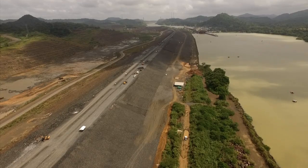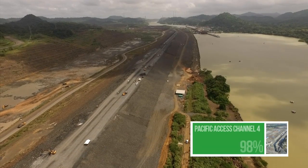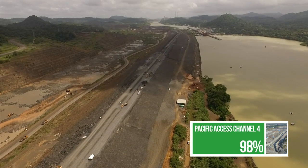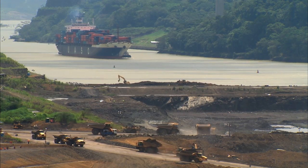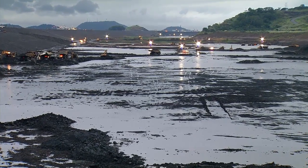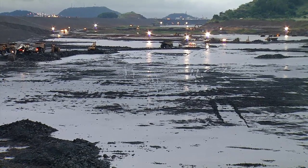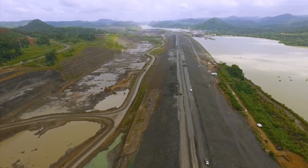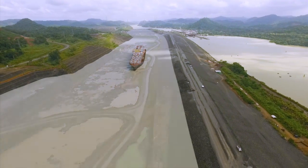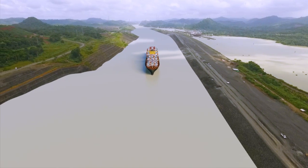In the Pacific access channel, a few meters from the locked dams, lies another important structure of the expanded canal: Borinquen 1E, a 2.3-kilometer-long earth dam located west of Pedro Miguel locks. It will work as a barrier between the current navigation channel and the access to the third set of locks. This new access, known as the Pacific access channel, will be 9 meters higher than Miraflores Lake.